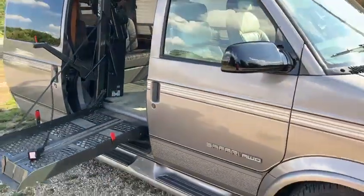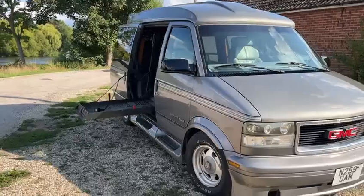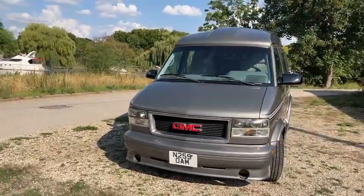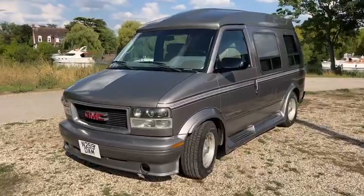It's got lots of service history with it too, so it's a rather unique vehicle to say the least. Come down, check it out and get out there onto the highway.